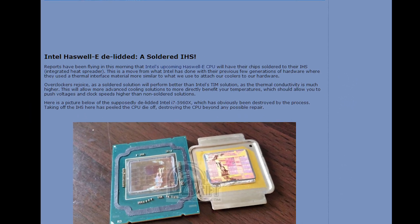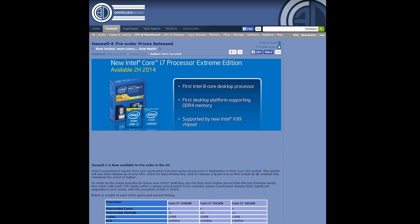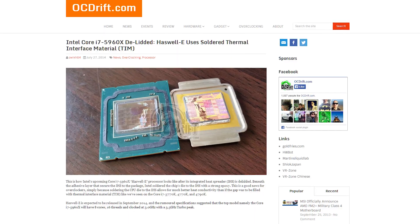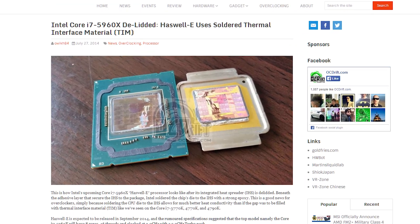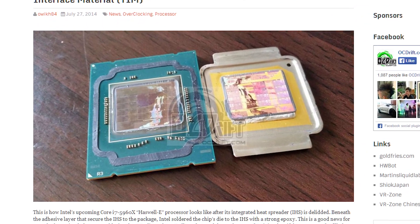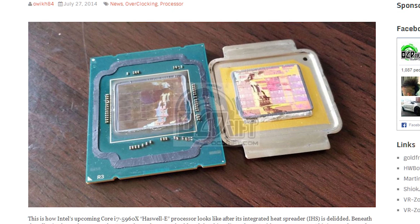Intel's upcoming Haswell E processors will have their dies soldered to the integrated heat spreader. This is great news for overclockers because it allows much better heat conductivity compared to chips that use thermal interface material like a lot of other Intel processors. OCDrift.com posted an image of a Core i7-5960X with the IHS removed, which unfortunately completely destroyed the chip in the process. Was it worth it, OCDrift? You sick bastards! Haswell E is expected to launch in September.